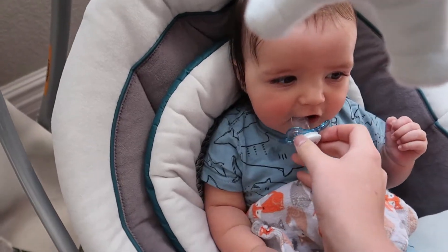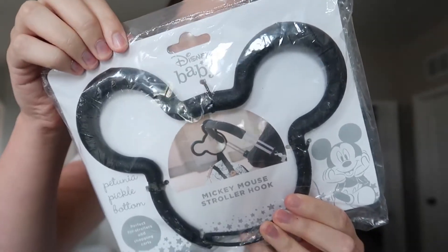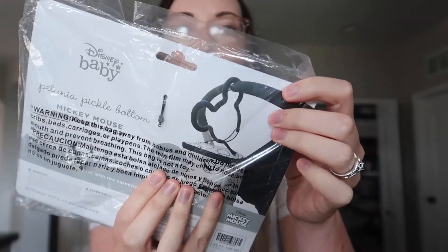Mostly I got baby stuff — you're gonna hear Asher making noises in the background. So the first thing I got is this Disney carabiner. I love the Disney baby line — I have a few things from there like his Mickey toy — but this is just a carabiner that can go on your stroller because it's so big that it'll fit on your stroller handle, and then you can clip on your diaper bag, water bottles, whatever.